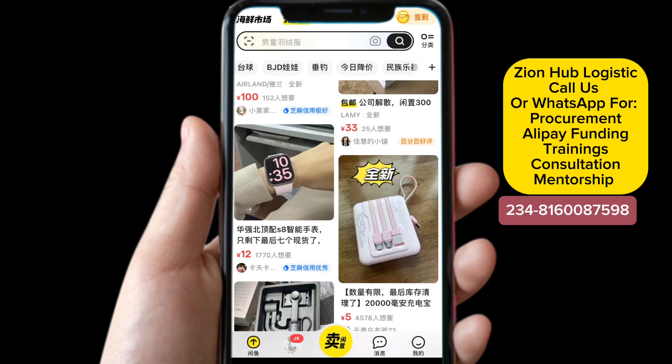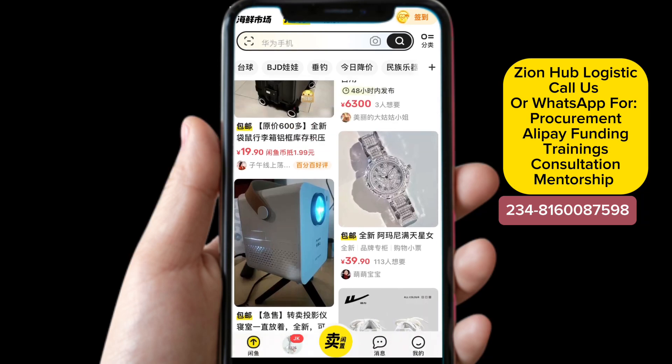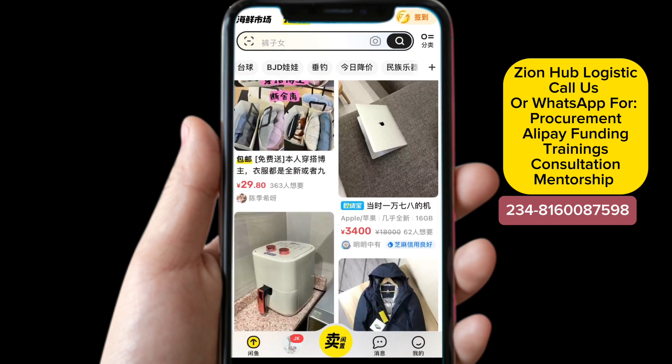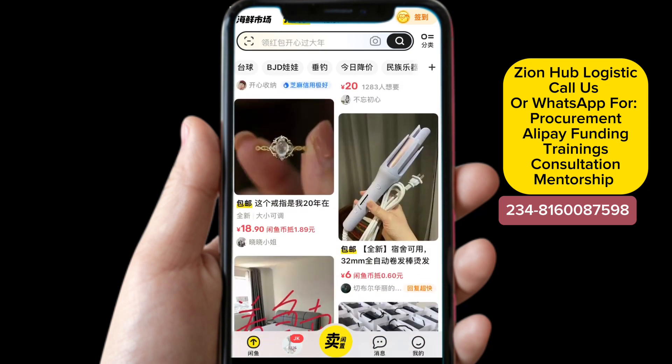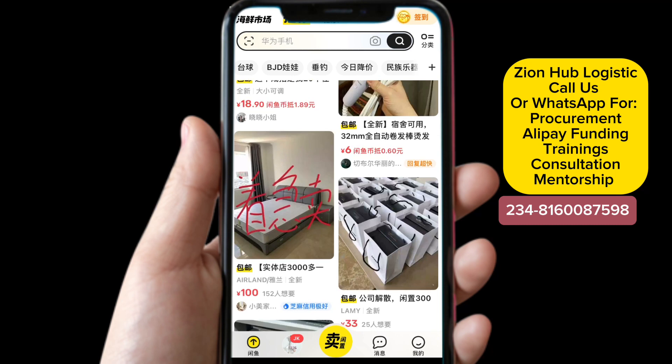After you've done creating your account and you want to make a purchase for the first time — maybe you found a used item or a new item you want to buy — how do you add your freight forwarder's address so the seller can deliver it within China? Remember that the delivery is within China, so you will need a freight forwarder company that is in China that can help you receive this item and check it for you.